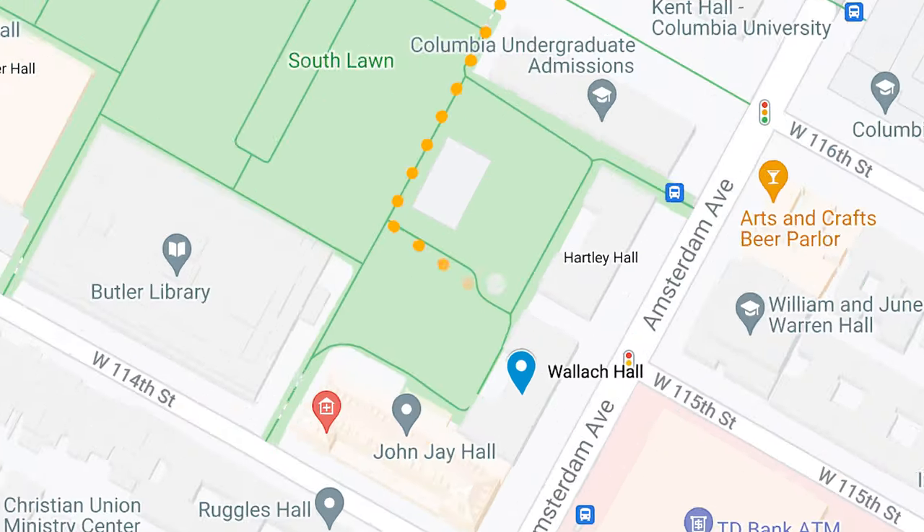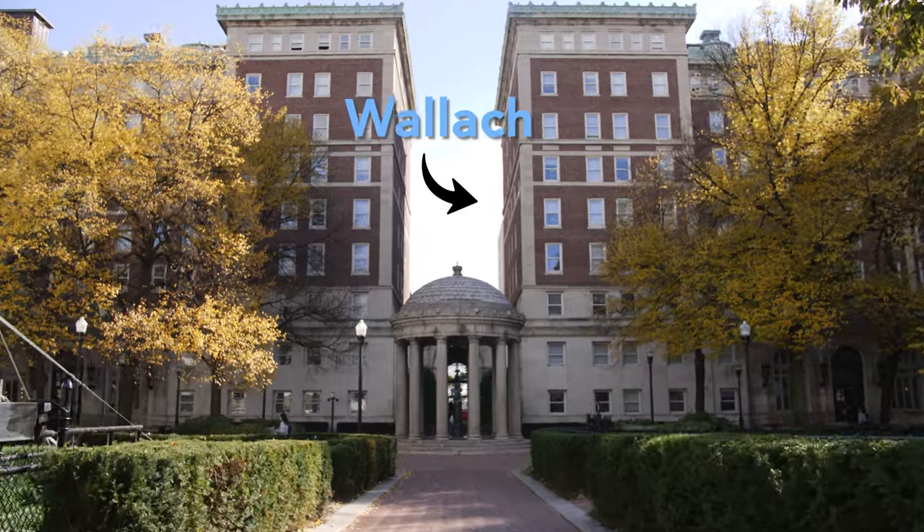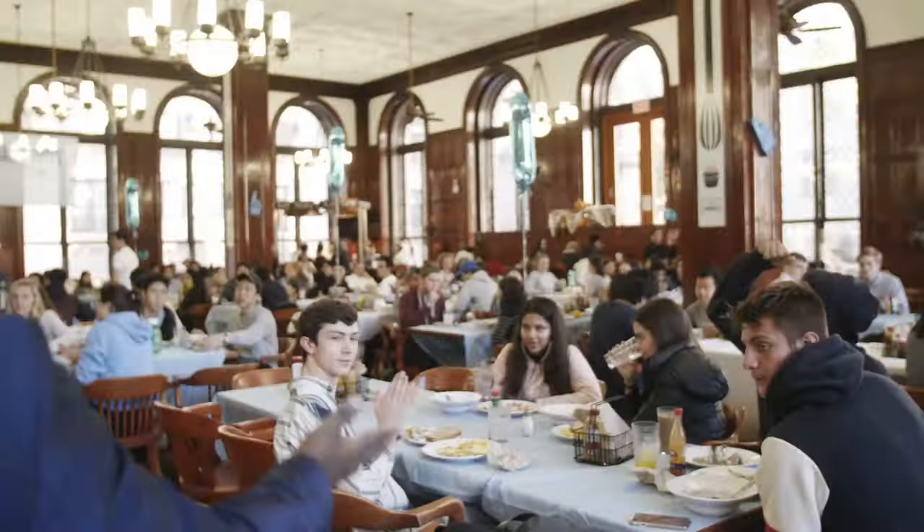Hi, my name is David and I lived in Wallach Hall my first year. Wallach is on the east side of lower campus, located off Amsterdam Avenue and 115th Street. Located in the heart of campus, Wallach is also adjacent to John Jay, which includes John Jay Dining Hall, JJ's Place, and Columbia Health.